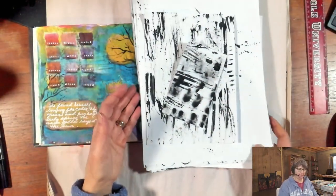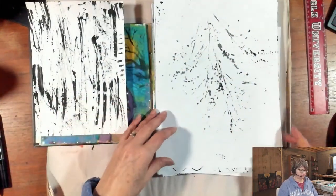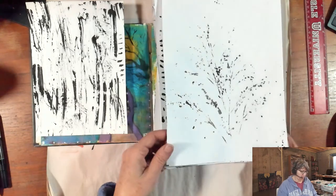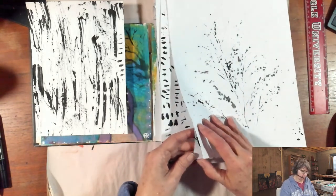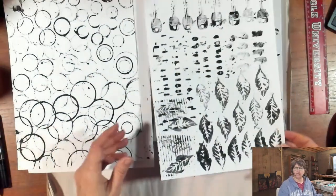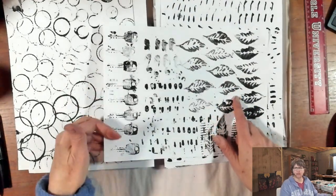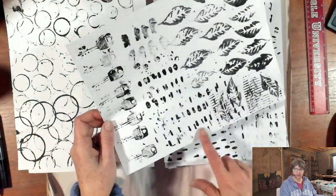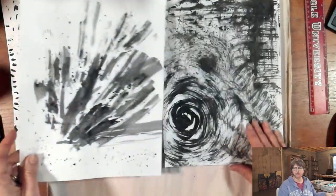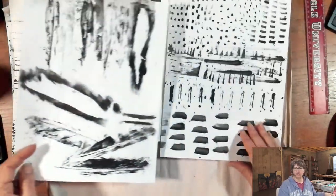Yesterday I recorded a new class called Found Objects, and I had so much fun making collage papers out of just things I found outside on a morning walk, things that I found around the house as well. So I'll have more information coming about that Found Objects class soon. This was a leaf made out of paper clay, this was an old key, I think this was a clothespin, and this was a cat toy.